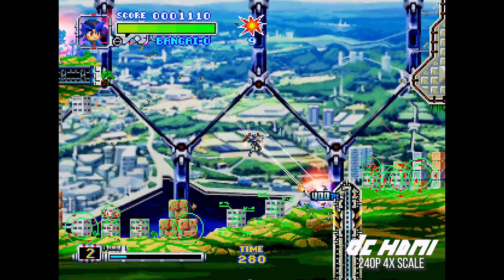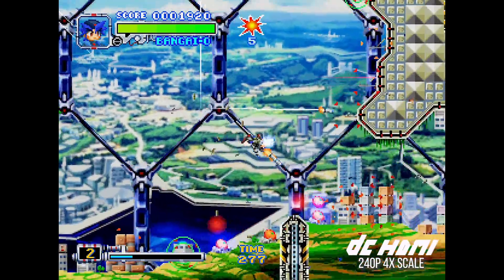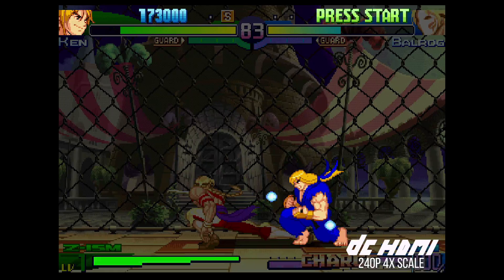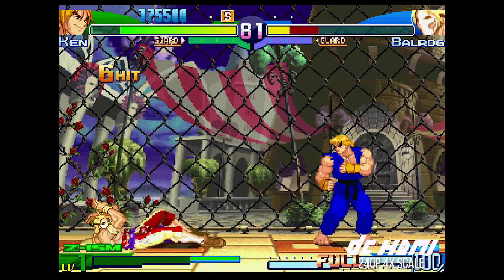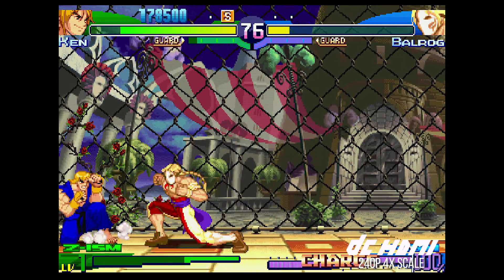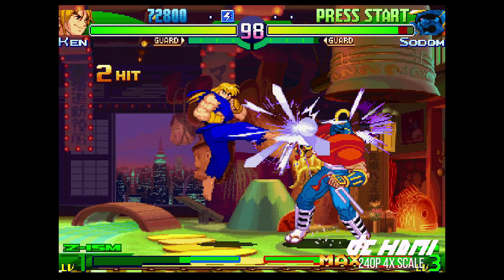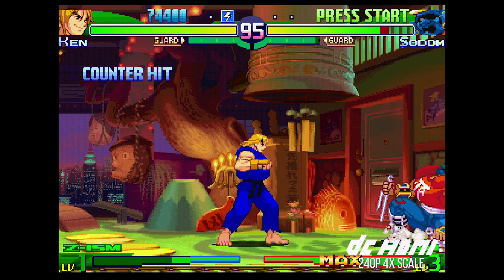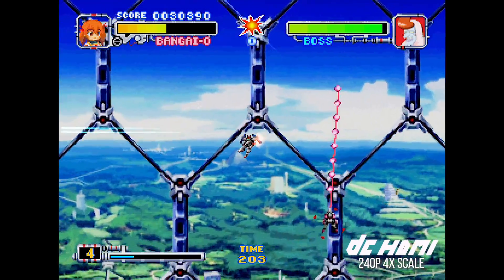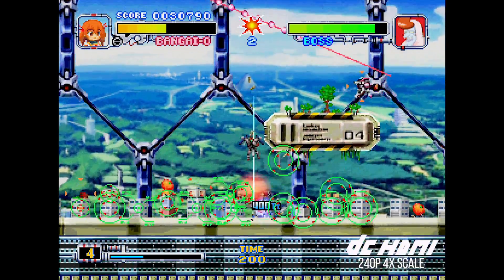One other feature that none of these additional cables support is 240p, which is another benefit of DC HDMI. For lower resolution 240p titles, the DC HDMI can perform a 4x scale on these games, outputting them into a 1080p window. This produces the same super sharp results and looks excellent. 240p isn't normally supported in VGA, so this is a great feature.